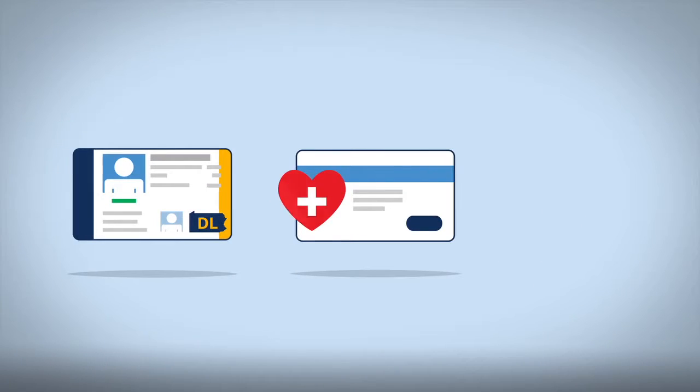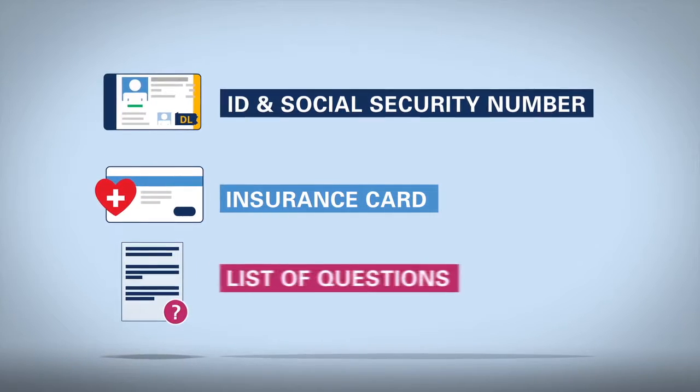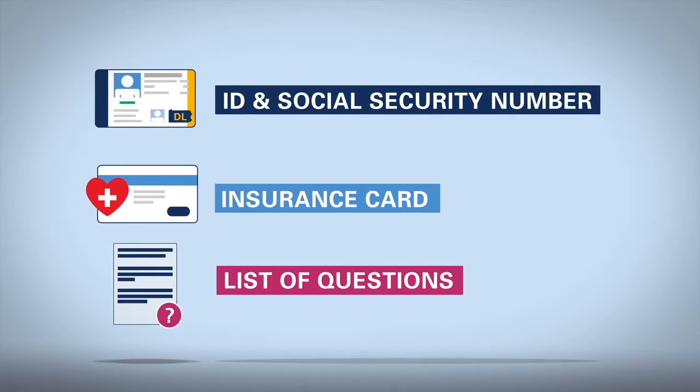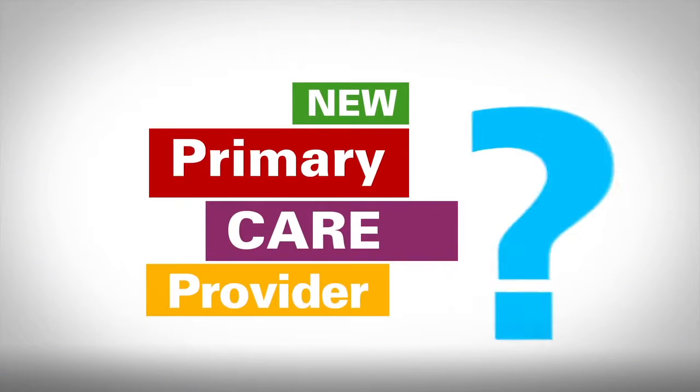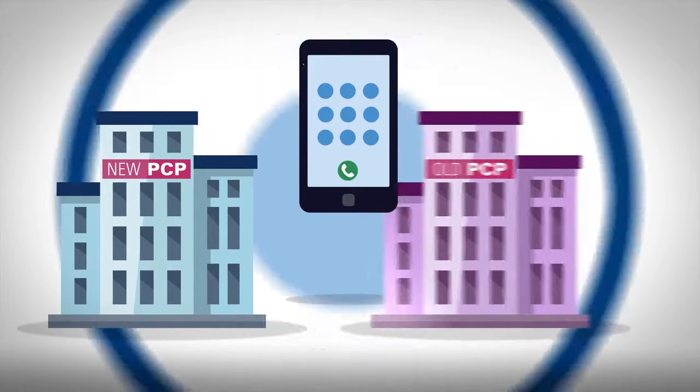Here are some things you may want to bring to your wellness visit: your ID and Social Security number, your insurance card, and a list of questions for your doctor. If you have a new primary care provider, contact your former doctors and have your medical records transferred.